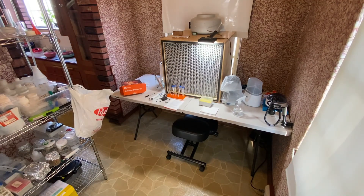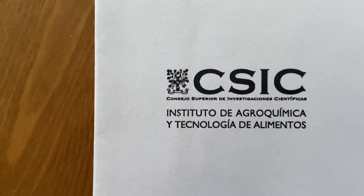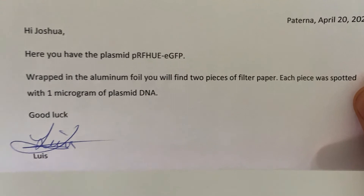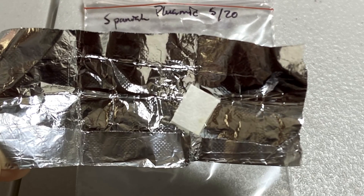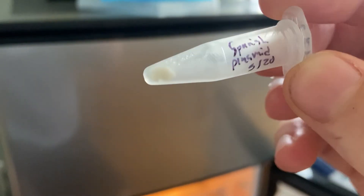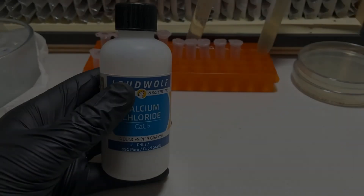Some months ago, I reached out to a professor in Spain and asked if he would send me the plasmid he had used in a published paper, and he did. He sent me a letter with plasmid dotted onto a small piece of filter paper, which you can see here. If you put this piece of filter paper into a tube with about 50 microliters of sterile water, you can elute the plasmid out of the paper and use it in a transformation like the one I'm going to show you today.